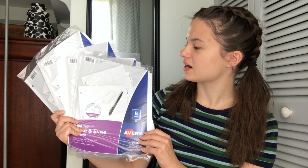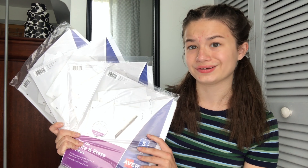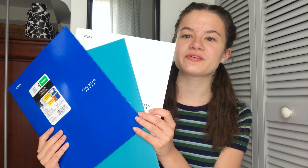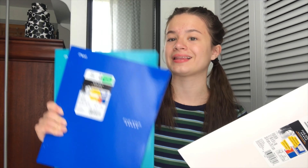Then I got these white dividers because the rainbow ones give me a headache — there's just too many colors going on. I got three folders: two are going to be for my electives and one is going to be a homework folder just to keep extra papers in.